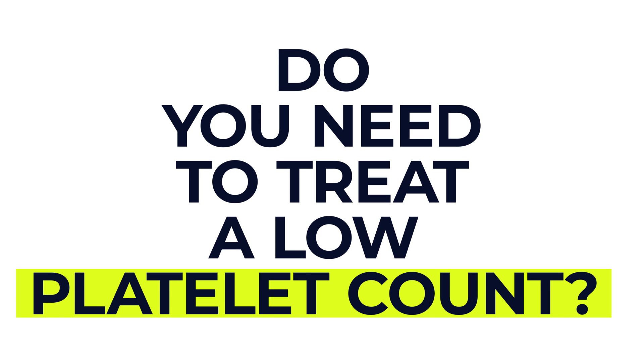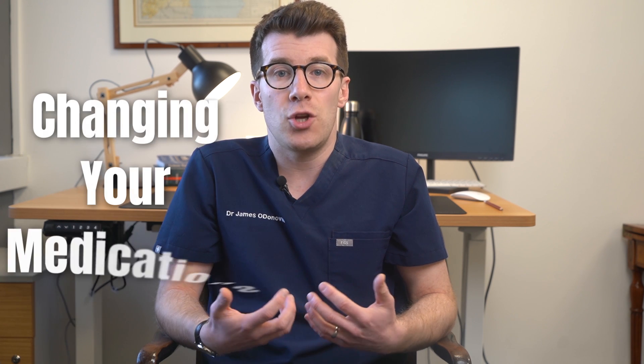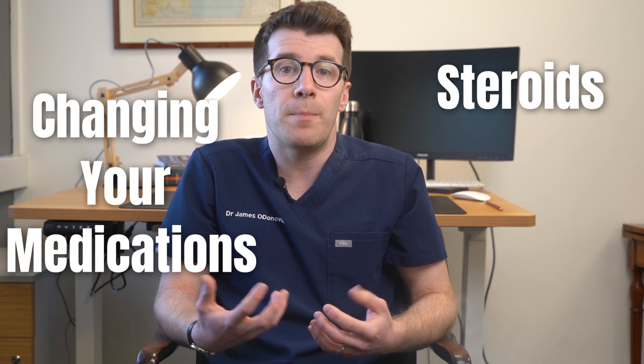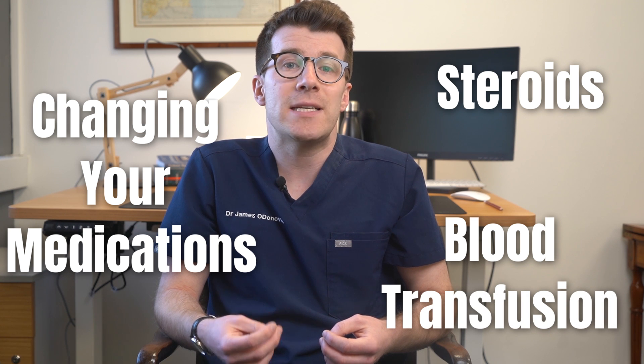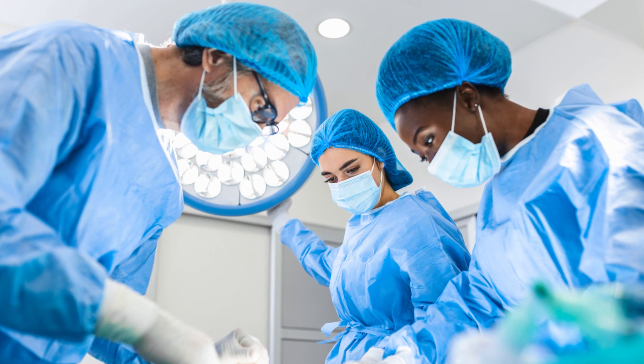So do you need to treat a low platelet count? You might not need treatment if it isn't causing significant issues. Often healthcare providers can improve platelet counts by treating the underlying cause. This approach might involve changing your medications. Other treatments include steroids, which can boost platelet production, or a blood transfusion if your platelet level is very low — transfusions may boost levels temporarily for about three days. In very rare cases, surgery can be done to remove your spleen if tests show it is trapping large numbers of platelets.